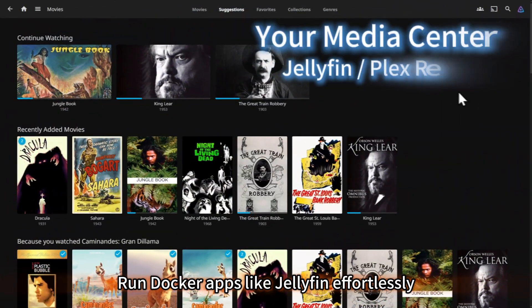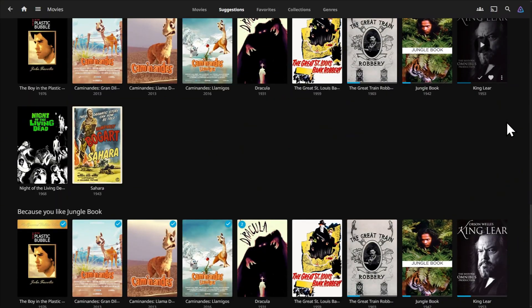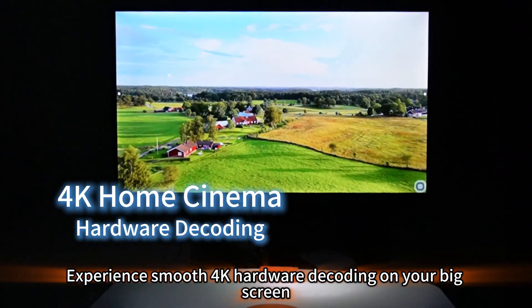Simply deploy images via Docker to build your private photo vault. Back up automatically and organize everything with smart AI. Run Docker apps like Jellyfin effortlessly and organize your media library beautifully.